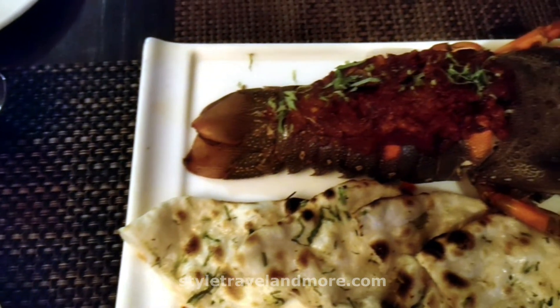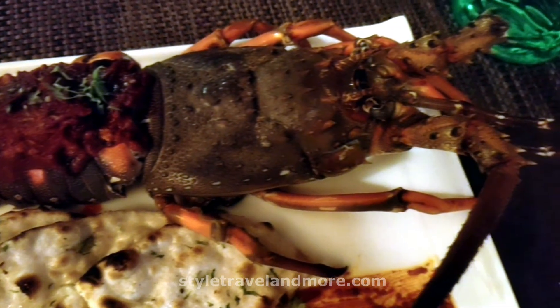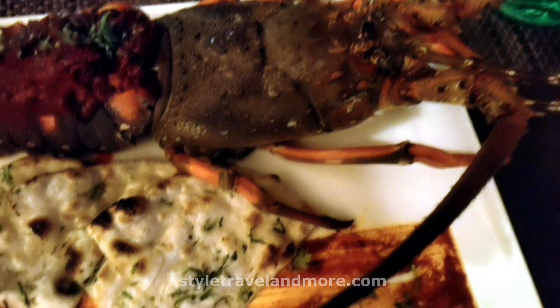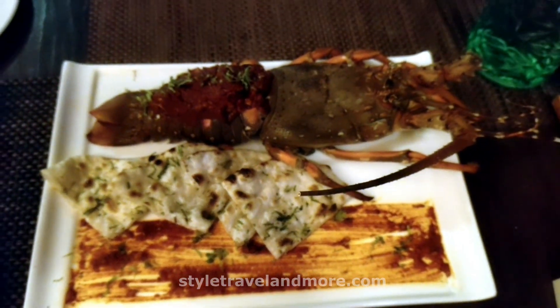This was a quick tour of The Fisherman's Wharf. You can also read about our experience on our website, styletravelandmoat.com. We have mentioned the website link in the description section. Thanks for watching.